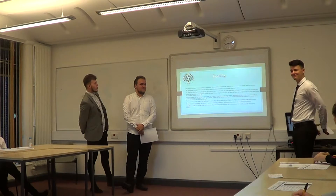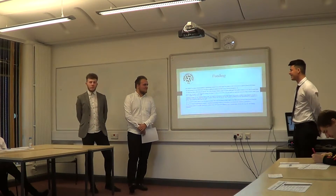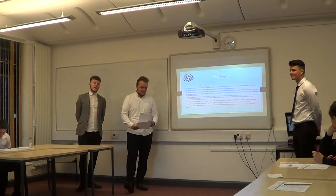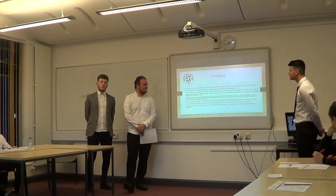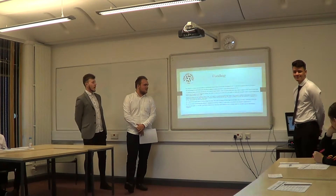Moving on to funding - for the past two seasons we've been on a sponsor scheme where you go around to local businesses with your parents to sponsor you for £30, which covers your sign-on fee and also lets you use what's remaining to purchase kit.